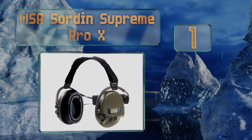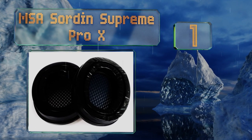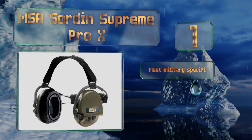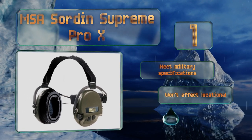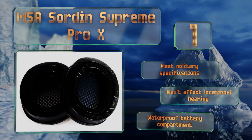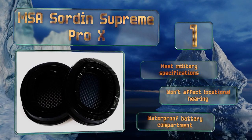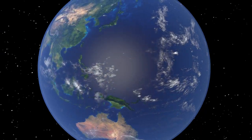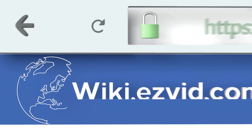Taking the top spot on our list, the MSA Sordin Supreme Pro X are ideal for use in extreme situations. They have a soft headband that fits beneath helmets and a firm neckband to ensure they always stay securely in place. They're equipped with an auxiliary input for connecting external devices, meet military specifications, won't affect location or hearing, and come with a waterproof battery compartment.